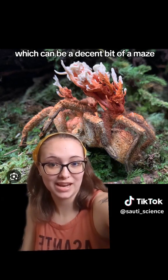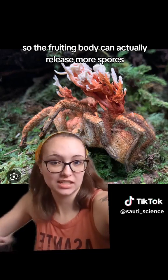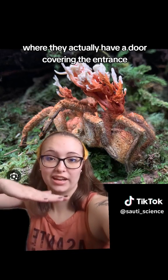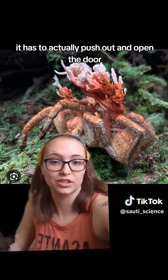It can be a decent bit of a maze, so it has to fight its way out so the fruiting body can actually release more spores. And in the case of things like trapdoor spiders, where they actually have a door covering the entrance.